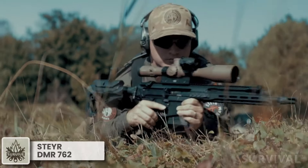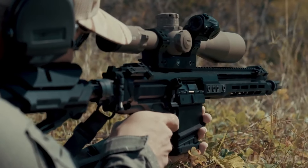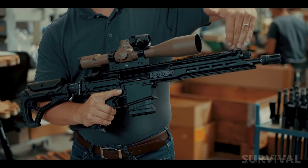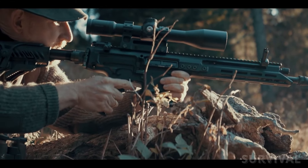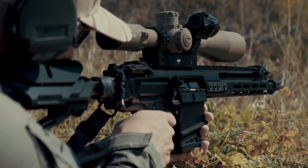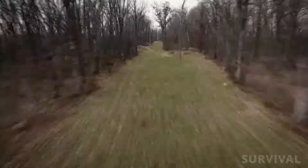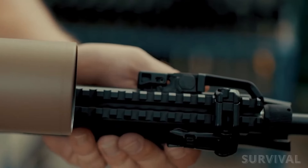Next up on our list is a true game-changer in the world of military firearms, the Steyr DMR-762. This designated marksman rifle is set to redefine the battlefield, bridging the gap between assault rifle and sniper rifle. Chambered in 7.62x51mm NATO, the DMR-762 delivers consistent sub-MOA precision at 100 meters with precision ammunition. It boasts a combat range of 800 meters, extending its suppressive fire capabilities up to 1,000 meters.